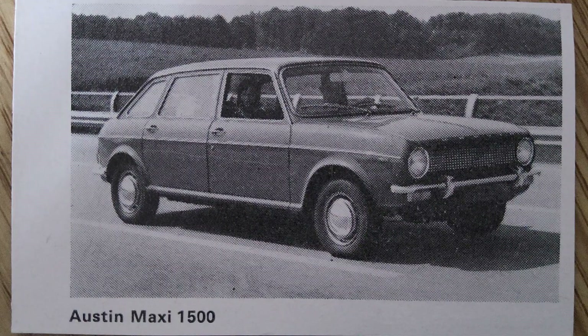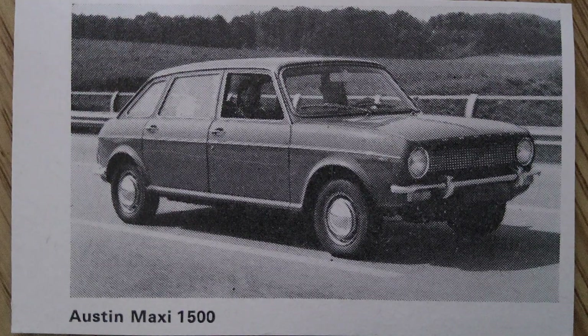Today, the Austin Maxi is remembered fondly by classic car enthusiasts and collectors. Its unique combination of practicality, innovation, and charm has earned it a place in automotive history as a trailblazer in the development of modern family cars. The story of the Austin Maxi is a testament to British engineering ingenuity and the enduring appeal of a well-designed, versatile vehicle.